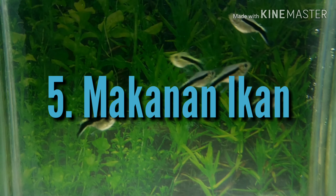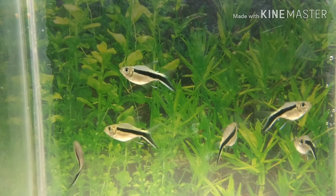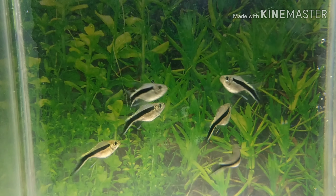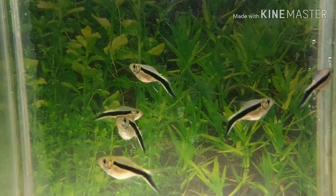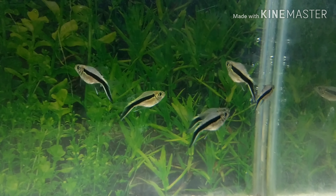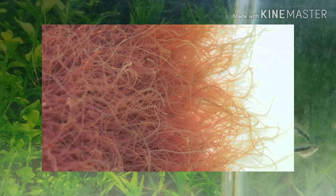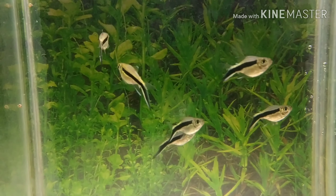Makanan ikan: Dalam lingkungan alami mereka, tetra pinguin termasuk omnivora. Ikan ini memakan cacing, serangga kecil, krustasea, dan zooplankton. Dalam lingkungan akuarium, mereka harus ditawari makan secara teratur seperti cacing darah hidup, beku, atau kering, daphnia, udang air asin, tubifex, pelet mikro, dan makanan serpihan berkualitas tinggi.